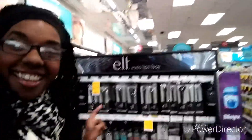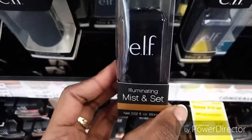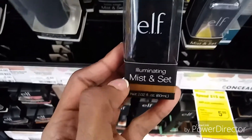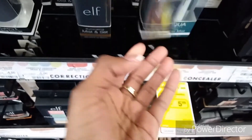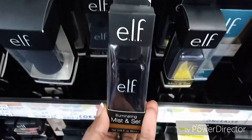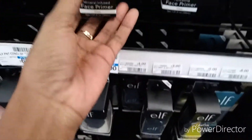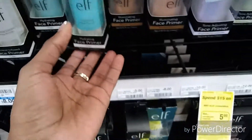I'm in CVS now, looking at the makeup section. They have a setting mist — it looks clear but I wonder why the bottle is brown. Oh, and they have a primer. I think I might already have this one, but they have a hydrating primer here too.